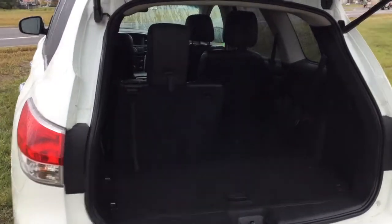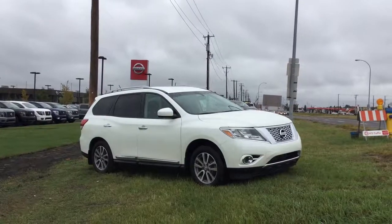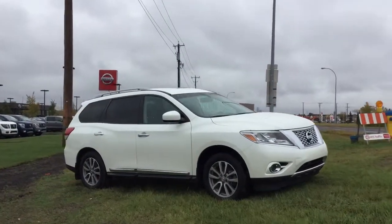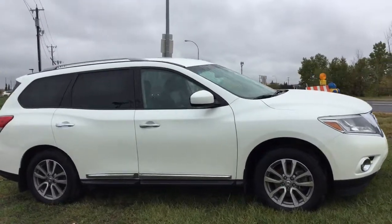Now we'll move to the rear of the vehicle for another view of this amazing storage. Once again, this is Austin at Northside Nissan showing you the 2015 Nissan Pathfinder SL.